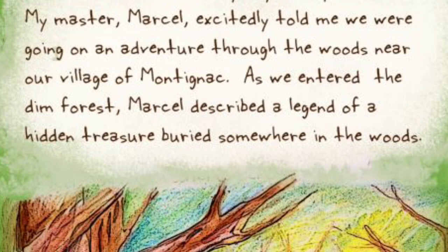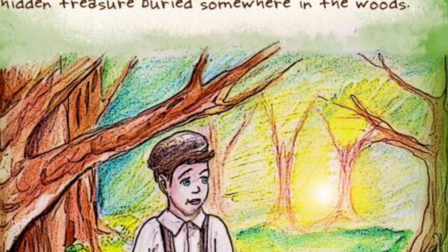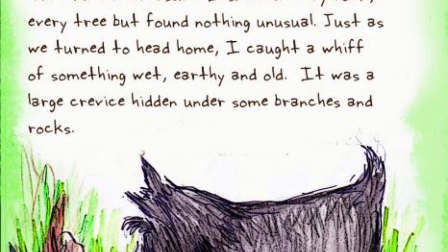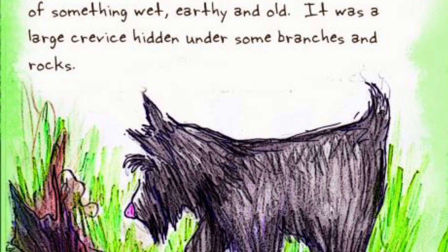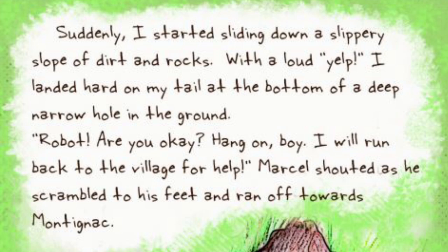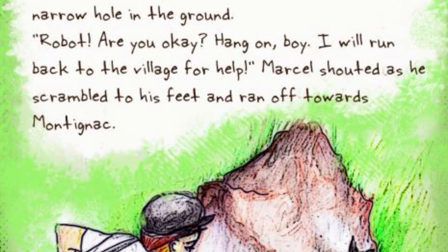It all started on a chilly day in September. My master Marcel excitedly told me we were going on an adventure through the woods near our village of Montagnac. As we entered the dim forest, Marcel described a legend of a hidden treasure buried somewhere in the woods. I wanted so badly for Marcel to be pleased with me — I was determined to help him find the treasure. I sniffed every rock, every tree, but found nothing unusual. Just as we turned to head home, I caught a whiff of something wet, earthy, and old. It was a large hidden crevice under some branches and rocks. Suddenly, I started sliding down a slippery slope of dirt and rocks. With a loud yelp, I landed hard on my tail at the bottom of a deep, narrow hole in the ground.